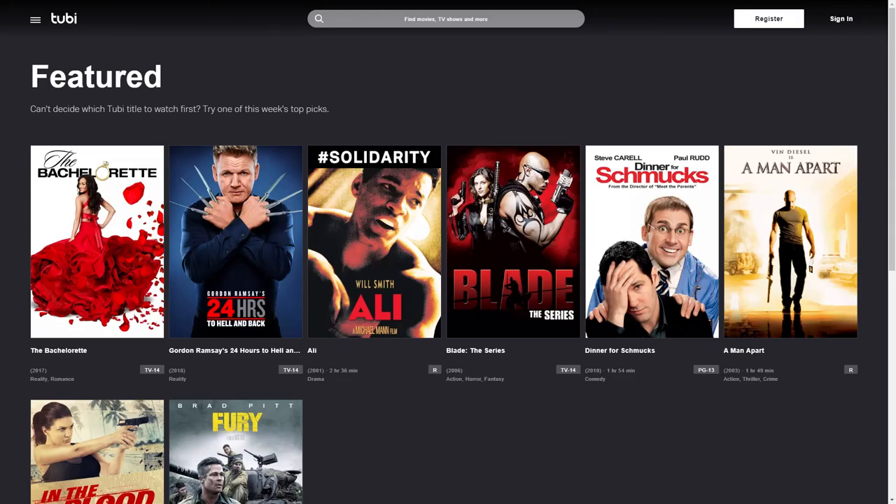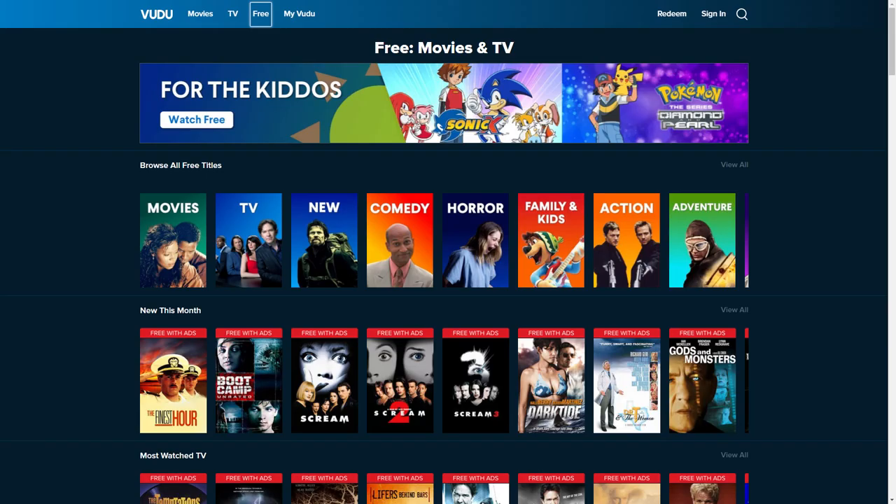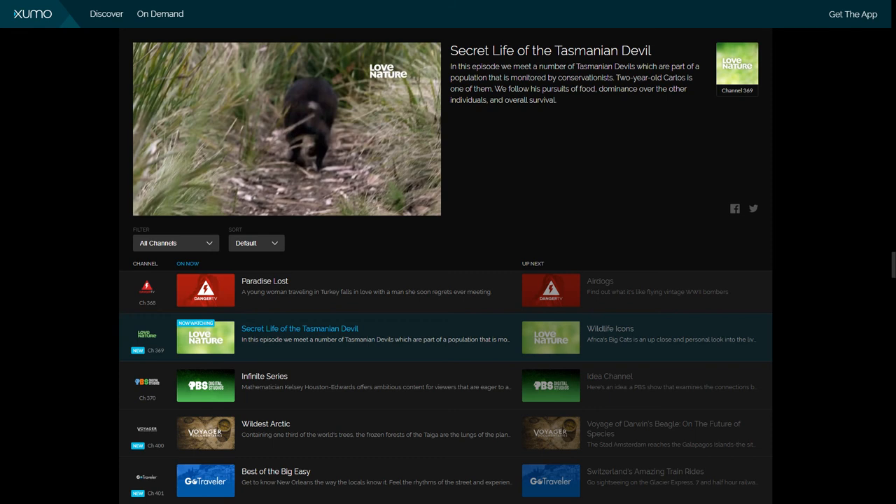Tubi is an ad-supported service owned by Fox that features content from channels like A&E, Fox, Lifetime, and more. They also feature a collection of foreign language television and movies, most of which are from Korea or China. Vudu is a service owned by Fandango — who you might know for selling theater tickets. While Vudu does have a subscription feature, they have a specific section for free content that includes movies and TV shows, including some free kids' offerings like Gumby, Alf, and the classic Big Comfy Couch.